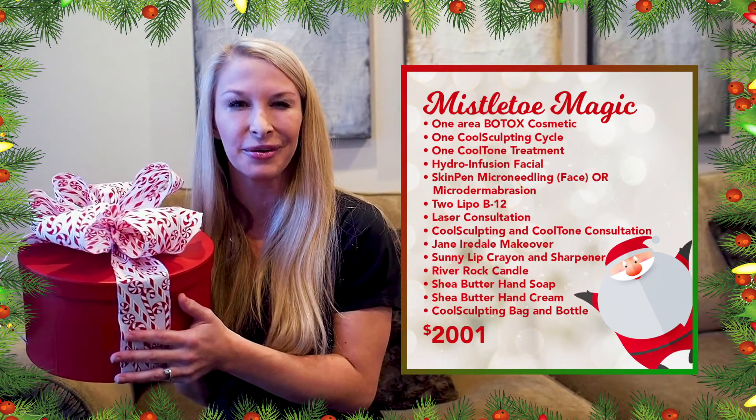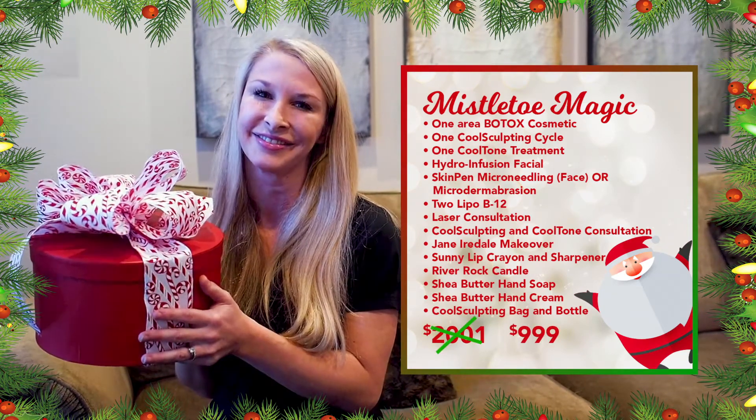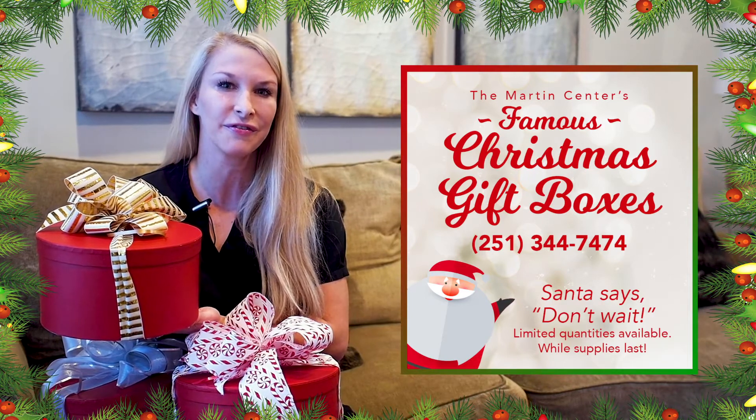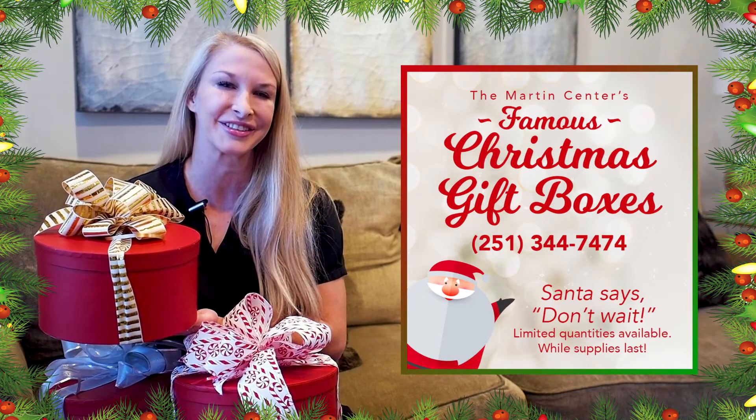All of that value is $2,001 but you can get it right now for $999. Quantities are limited so grab yours before they're gone. Give us a call at 344-7474 so we can help you make Santa's job a little bit easier this year.